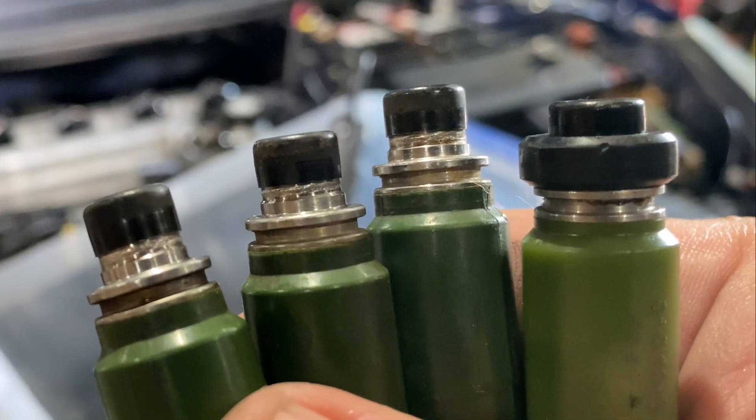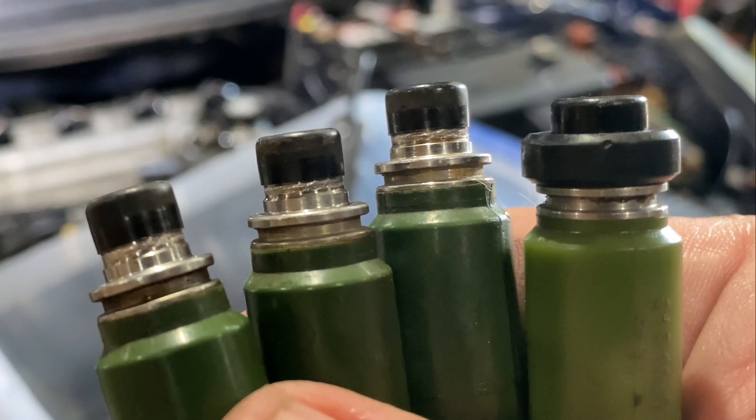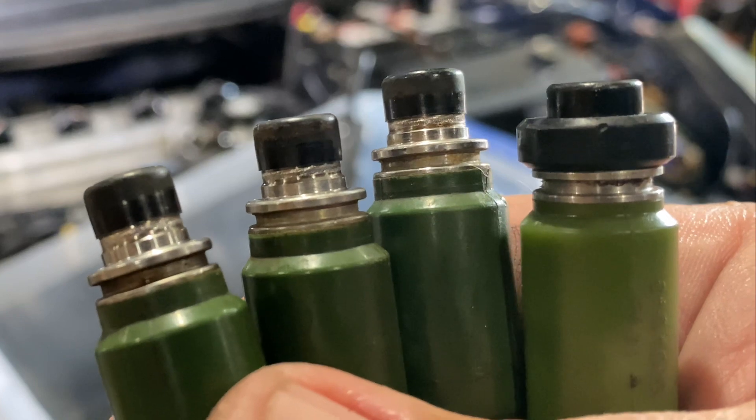Here's a side-by-side comparison. This is the end that goes in the engine head, and you can tell that one has a large washer — that's the generic one. The other three, which are original equipment, are totally missing those washers, so they've been lost at some point in time. So all four of these need to be replaced with OEM injectors.